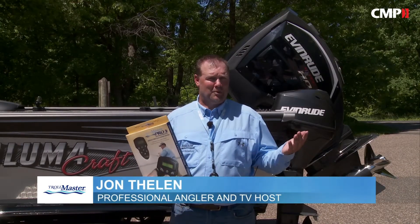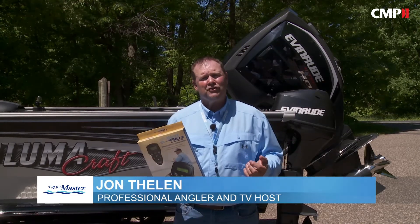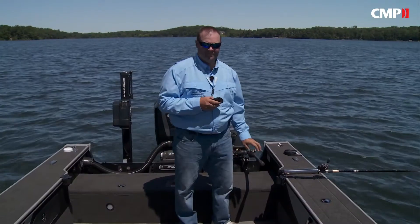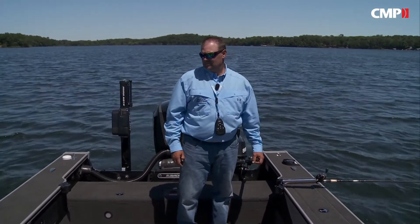Trollmaster manufactures the world's leader in remote throttle control for gas-powered auxiliary engines. The Trollmaster system allows the angler to adjust trolling speeds with precision, which is often the key to catching various species of fish, including salmon, trout, and walleyes, just to name a few.